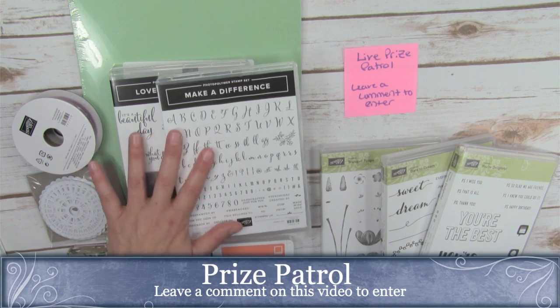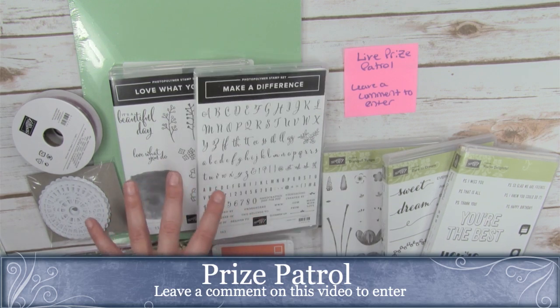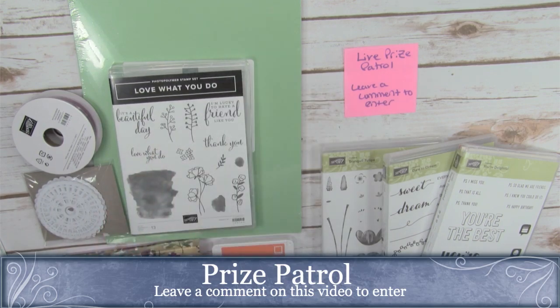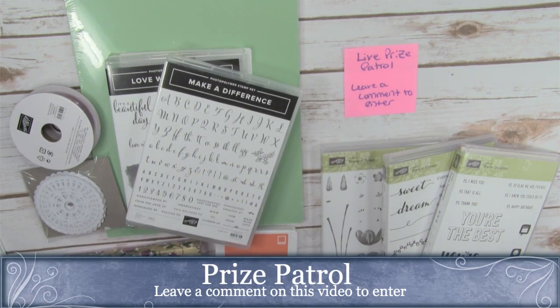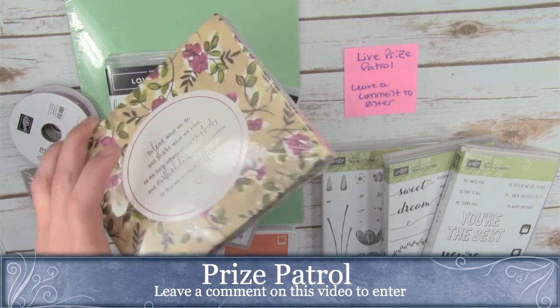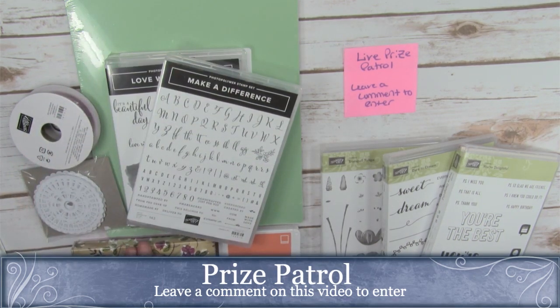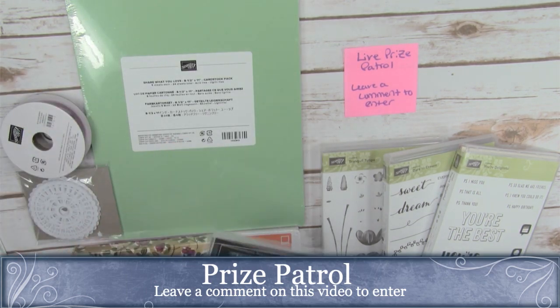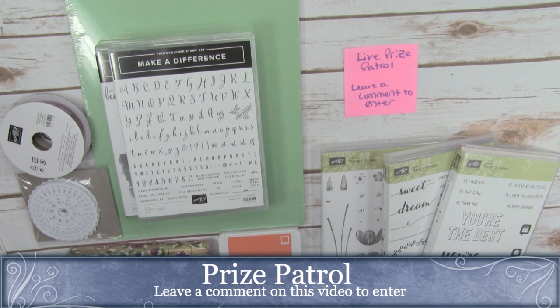Here's what's included in this bundle — one person is going to win this Mega Bundle. This is from the Share What You Love Suite; it's an early release. These are early release bundles coming out in the new catalog. It's the Love What You Do stamp set and the Make a Difference stamp set — a great alphabet set — along with the Grapefruit Grove ink pad in the new ink pad style. There's also an embellishment kit called Share What You Love, some pearlized doilies, velvet ribbon, and coordinating cardstock. One person wins live and a second person wins after live, so even if you don't win live, leave a comment. This is like a mega prize patrol — four different prizes I'm drawing at the end.